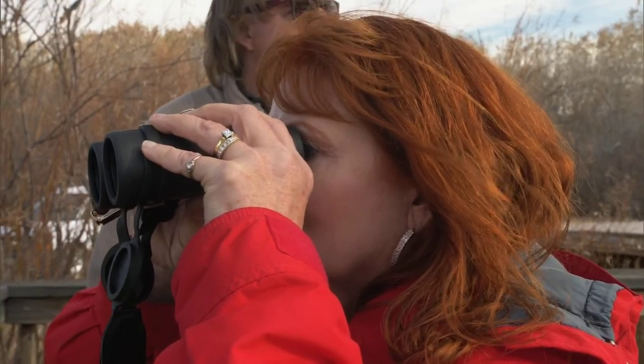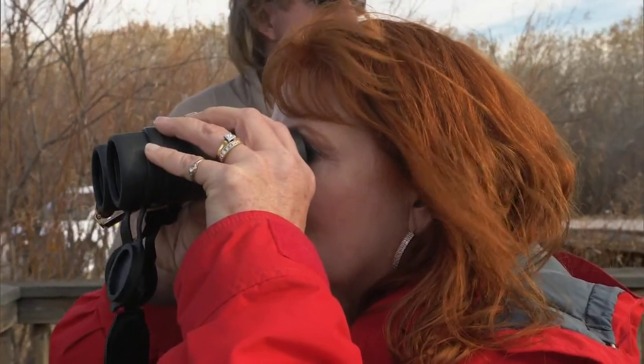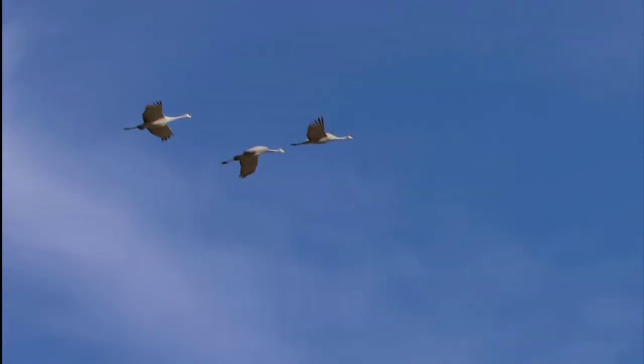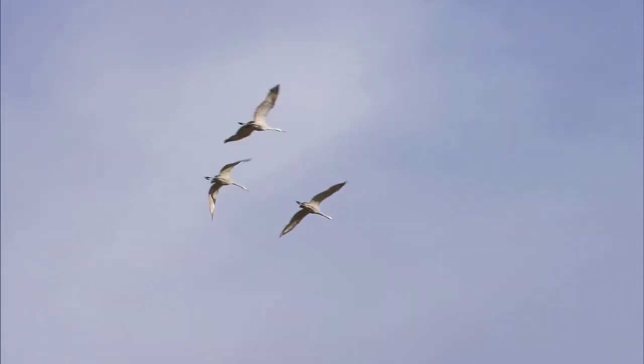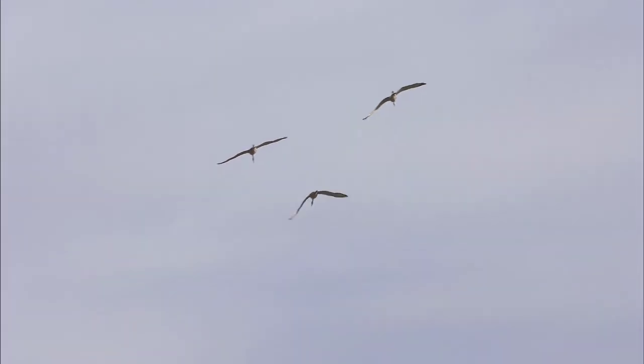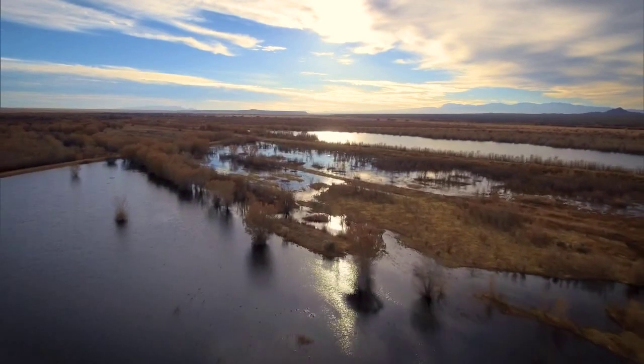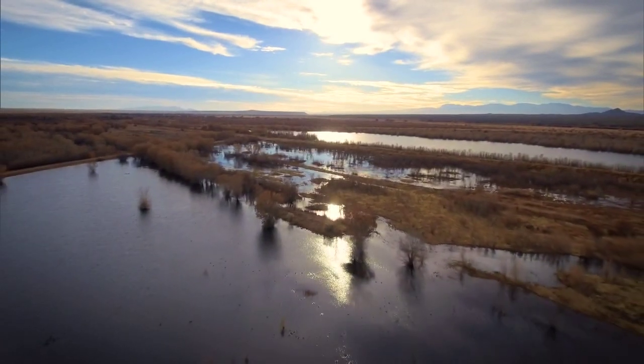But Cobble says it's difficult to put a price tag on the value of the refuge. There's a value that we don't understand yet, and we may never understand it. There are people that can do without wildlife and those that can't, and there's an awful lot of people that can't do without. It's something that we evolved with, and to me, the sound of a crane is such an ancient call — something that we should preserve forever for generations to come. For New Mexico In Focus and Our Land, I'm Laura Paskus.